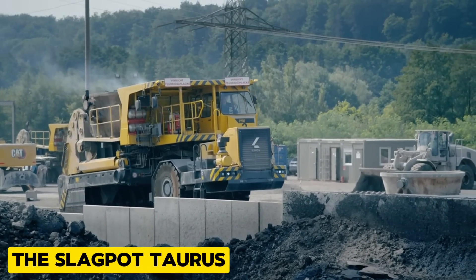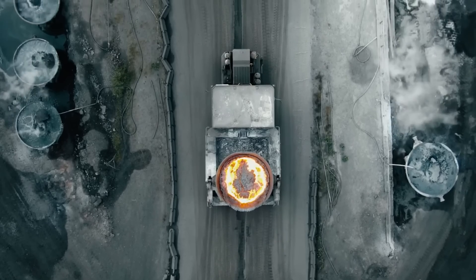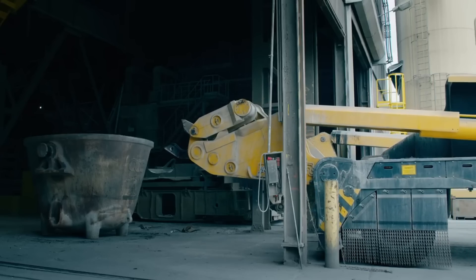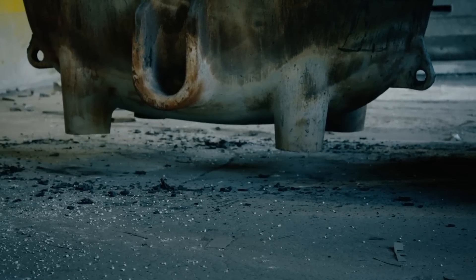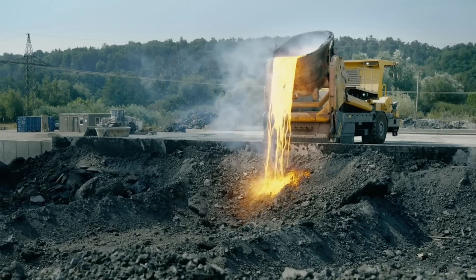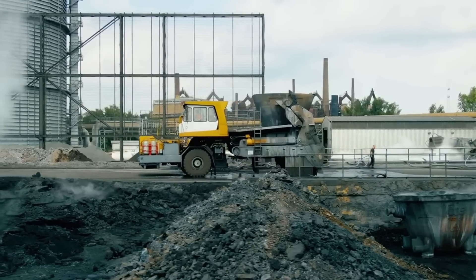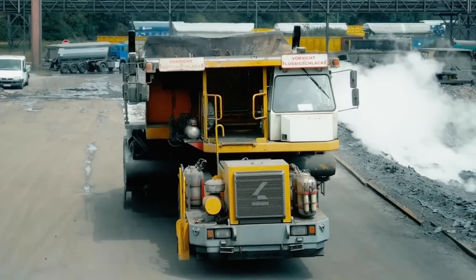The SlagTaurus is specially designed to transport and empty slagpots in steel mill operations. It has two main configurations: the SlagTaurus P can pick up slagpots directly from ground level and has an additional tipping device that allows it to completely empty the slagpot, while the SlagTaurus U-Frame offers a higher payload capacity that allows it to transport larger and heavier slagpots easily.